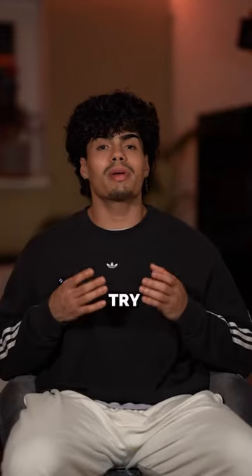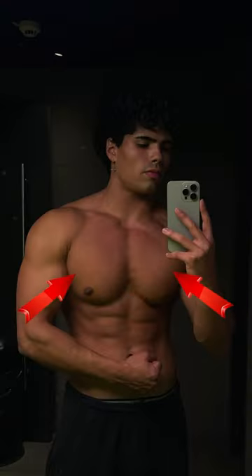I personally don't do any fancy chest exercises a lot of influencers out there do. I just stick to the basics and try to make progress in each session. That's how you get that big chest.